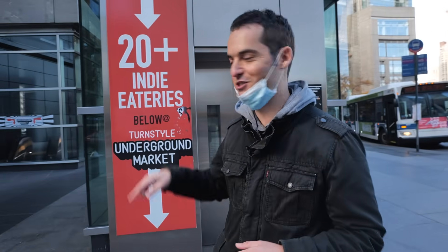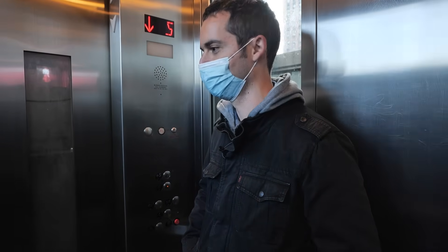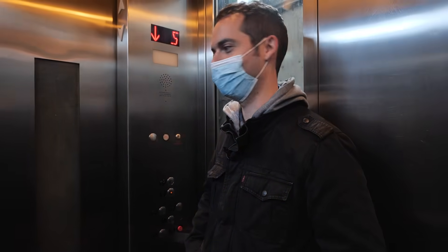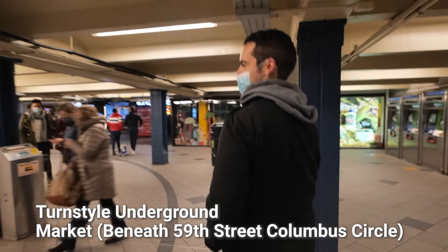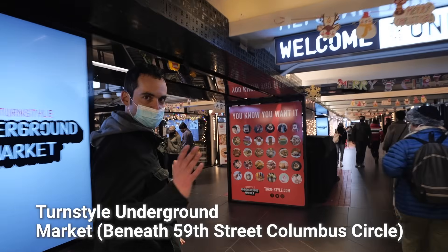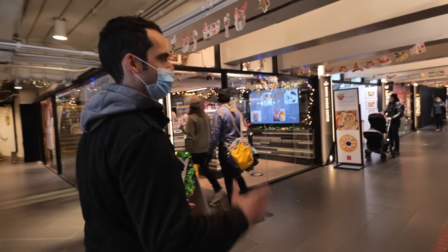If YouTube existed when Kevin was in New York and he wanted to use his dad's credit card for lunch, he would have come here. This is the slowest elevator in New York City history — I'm actually afraid. The cool thing about this is no subway swipe required to get down here. It's a turnstile-free underground market — just a series of shops and places to eat.